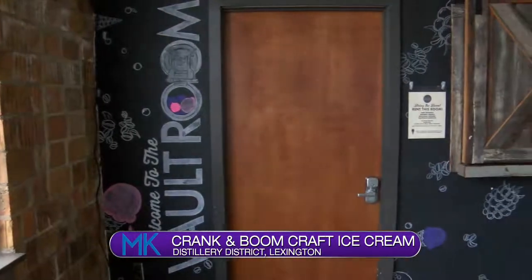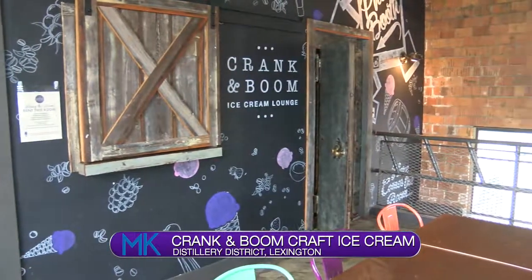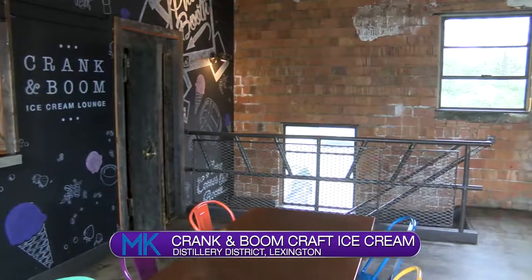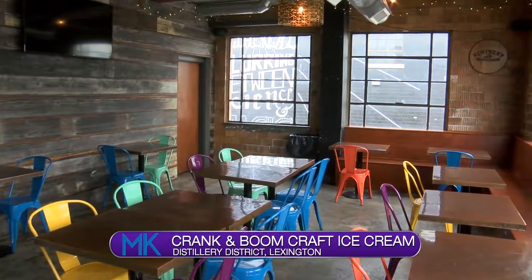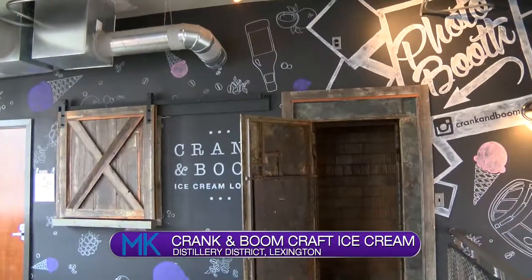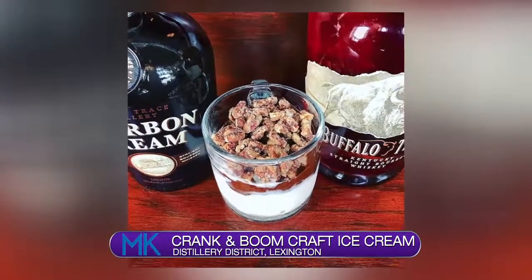And if you want to make all of your friends happy, think about hosting an event at Crank and Boom. At our shop on Manchester, we have an upstairs space called The Vault Room, which can hold up to about 45 people. We can do baby showers, corporate events, birthday parties — all sorts of fun things. We have ice cream and a bar, and you can even get a spiked scoop with a shot of amaretto, bourbon, or bourbon cream poured right into your ice cream.